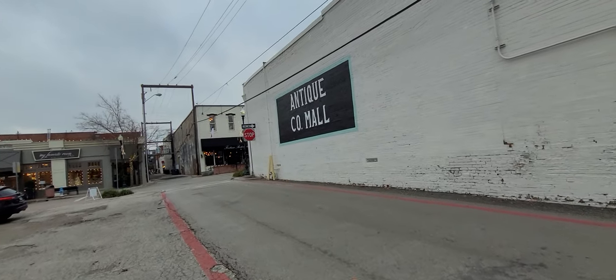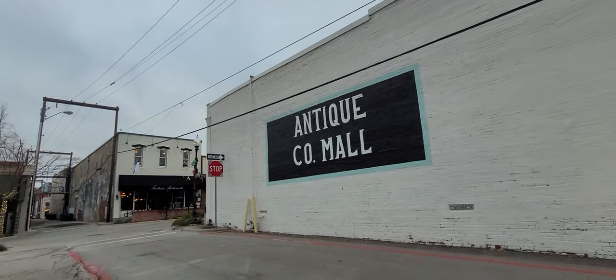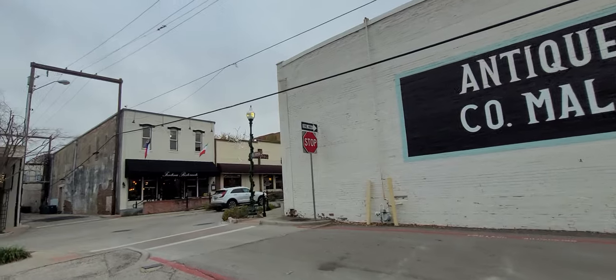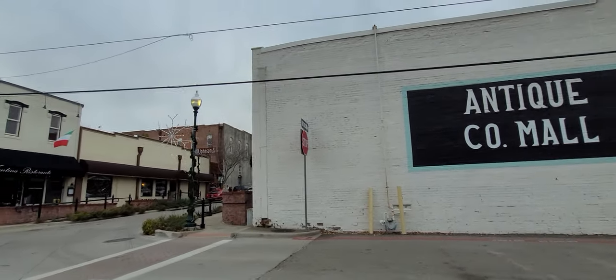Of course, around here it's such a huge place that there's a lot of different antique stores and thrift stores and things you can go to. So we're going to go into this Antique Company Mall to look for purses, jewelry, what-nots, do-dads, and knick-knacks to pick up for resale on YouTube and eBay.